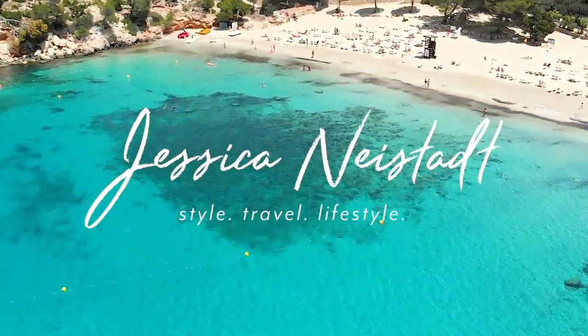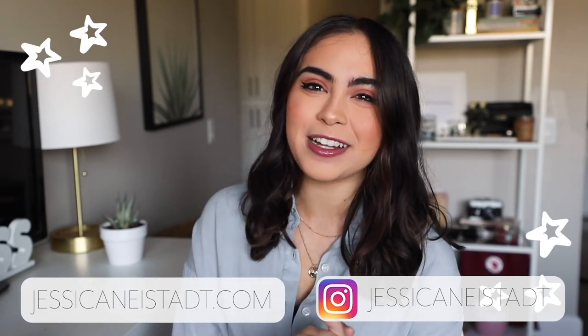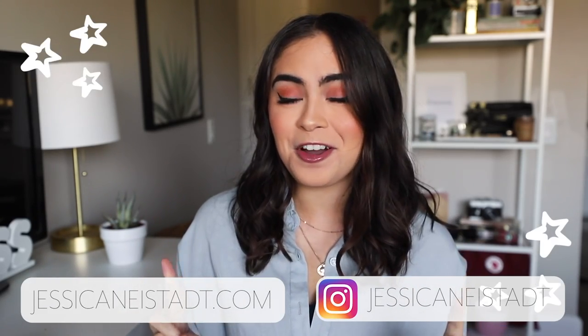So many of you guys message me and ask me, how do you get rid of the smell in thrifted clothes? Let's test it. Hey guys, it's Jess. Welcome back to my channel. I hope you guys are having an awesome day so far.